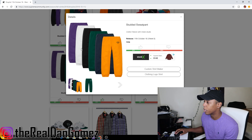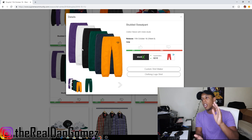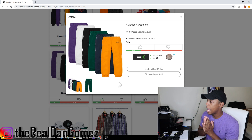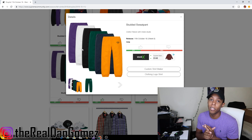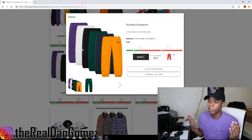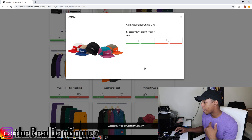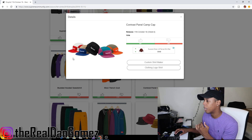Next up we have the studded sweatpants, which come in six colorways: purple, white, black, green, navy, and yellow — all with rhinestones or studs. These pants are trash. Most pants are always trash, so anytime you see pants just assume it's going to be trash. Downvoting that.